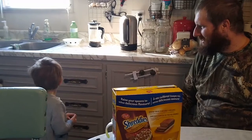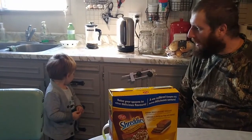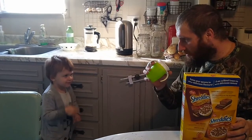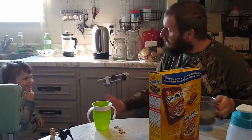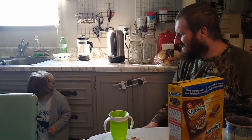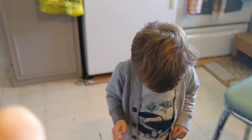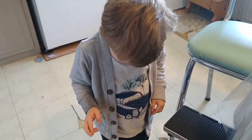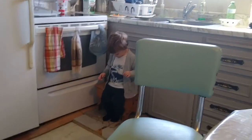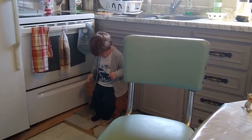Levi is obsessed with playing hide-and-go-seek, or at least his version of it. Pretty much if he can't see you, he thinks you can't see him. So if he tilts his head down and doesn't make eye contact, that means he's hiding and you can't see him.